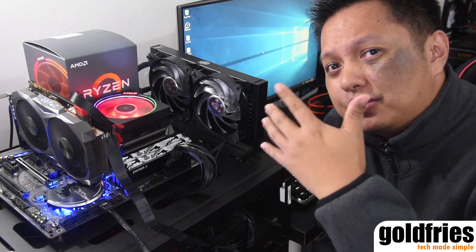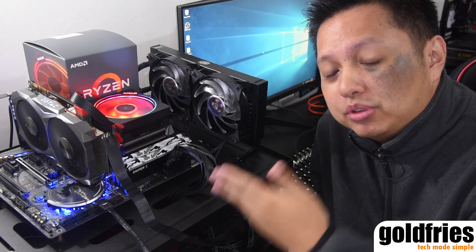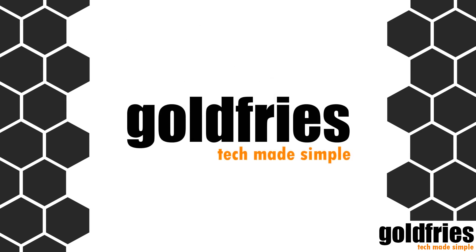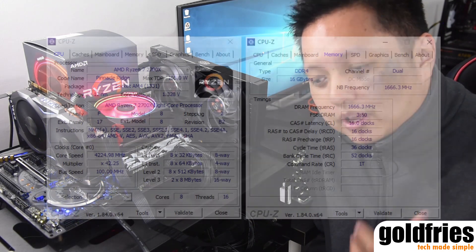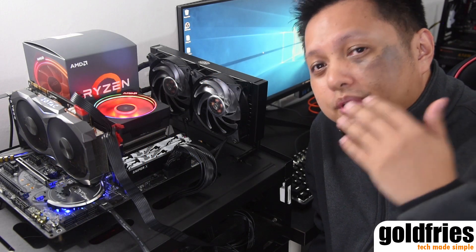Hi everyone, here it is — the video I've been dying to publish: the review of the AMD Ryzen 7 2700x, which is the second generation AMD Ryzen CPU. In this video I'll be covering the performance of the Ryzen 7 2700x, but I will not be touching on overclocking just yet because I want to spend a bit more time on it before coming to my conclusions. So let's cut to the chase.